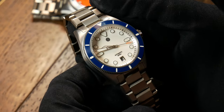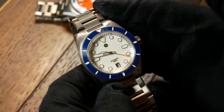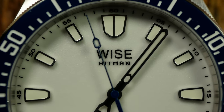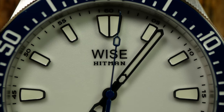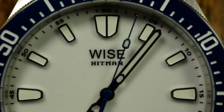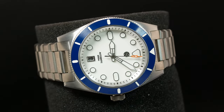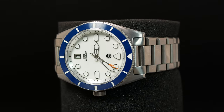Now, to be fair, the green C3 Signum is supposed to be a little bit better than this blue BGW-9 version. But since we are comparing it to a blue Hitman, I think it's a fair fight. And even though it lost, the Signum deserves a lot of credit for not only building a great watch, but also raising the bar so high. I wouldn't be surprised if at some point they were back with something possibly even better.